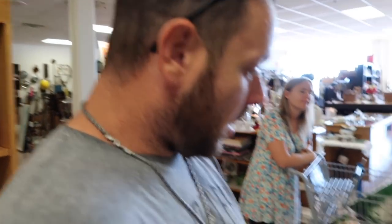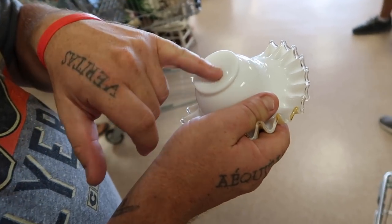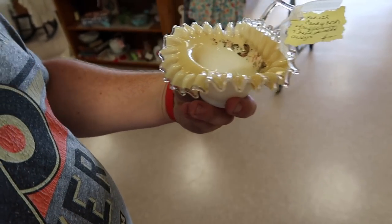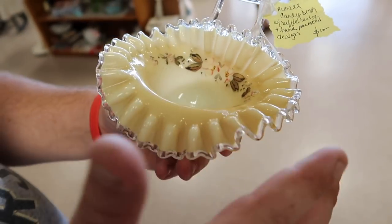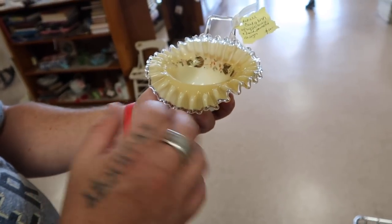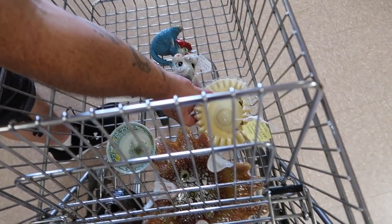Andrew found this cool little piece of art glass — it's got kind of a silver crest, it's hand blown, it's got a pontil mark on it. Just kind of neat — $10. It's a candy dish, the flowers are starting to come off a little bit, but that's still a cool piece and for the price, absolutely. I love it — in the cart it goes. We're getting some good stuff today.